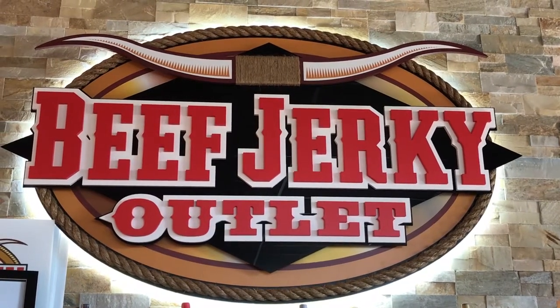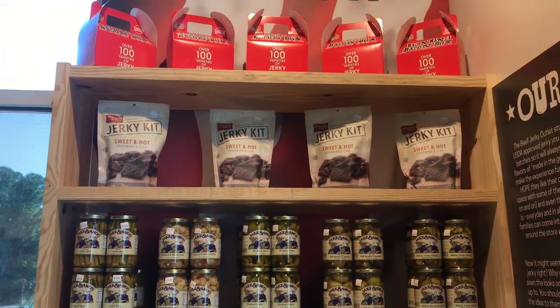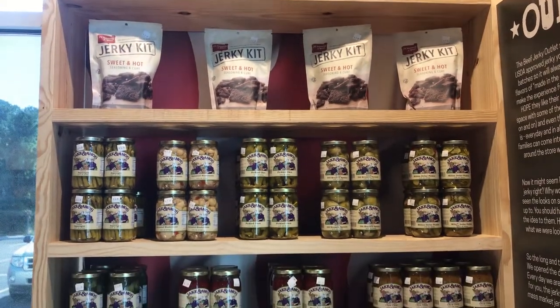Welcome to the Beef Jerky Outlet. We sell everything. We have 200 varieties of jerky. We've got everything from the original jerky to the dehydrated and smoked jerkies. We've got all of our exotic jerkies — elk, ostrich, kangaroo — tons of things to try.